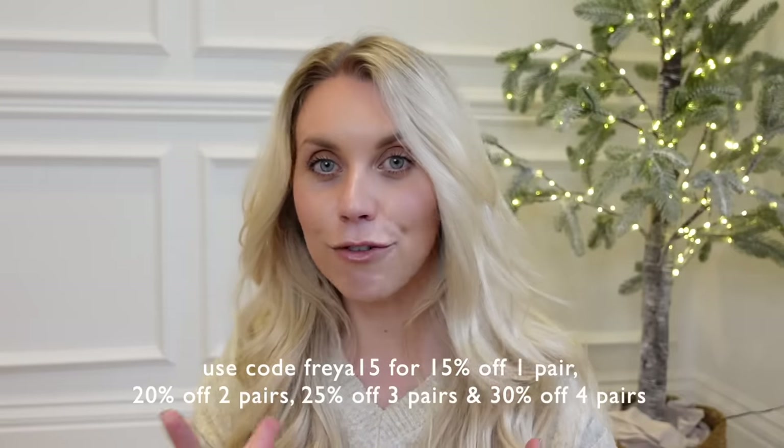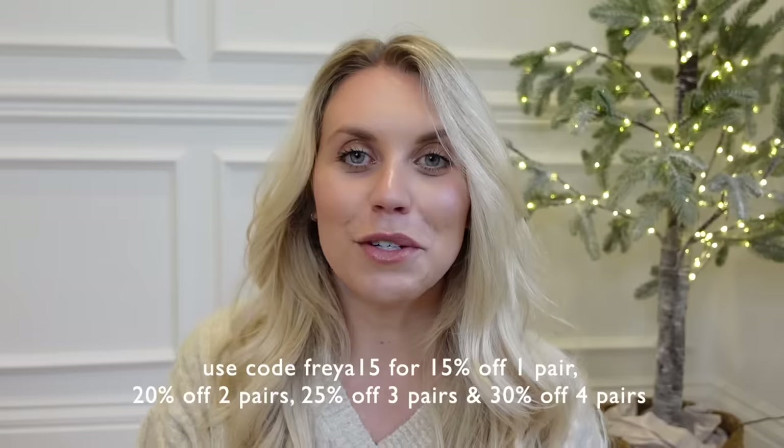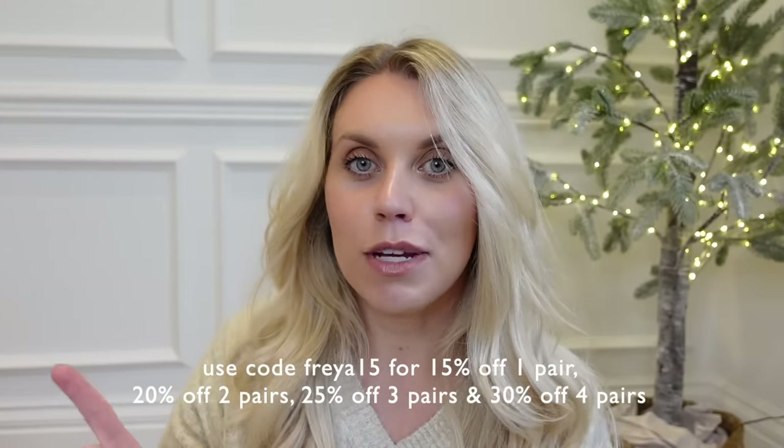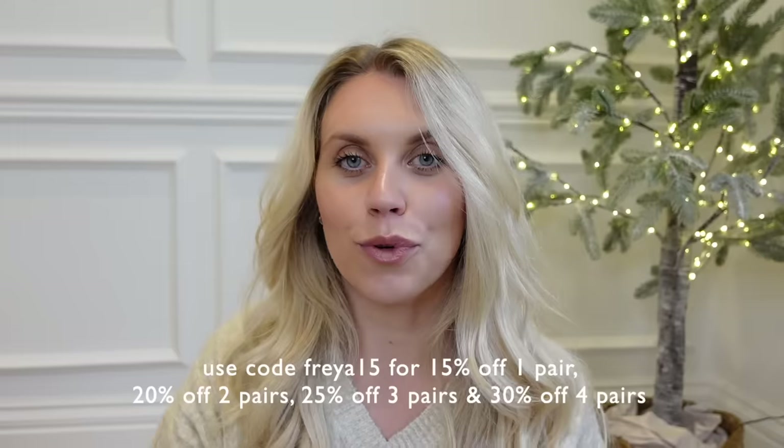Throughout Black Friday month, it's cyber time. You can get 20% off two pairs of shoes, 25% off three pairs, and 30% off four. So happy shopping, guys. Links and all the information you'll need will be in the description box below. Without further ado, we should get into sharing them with you.